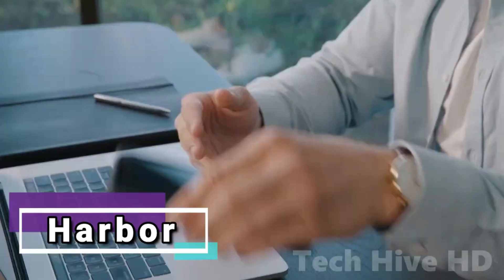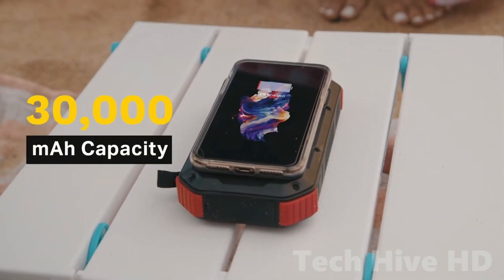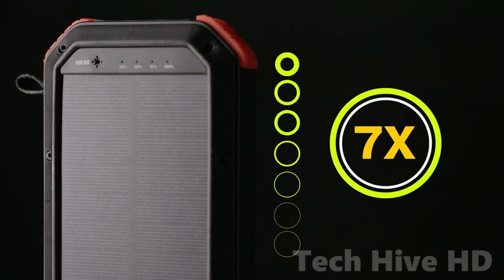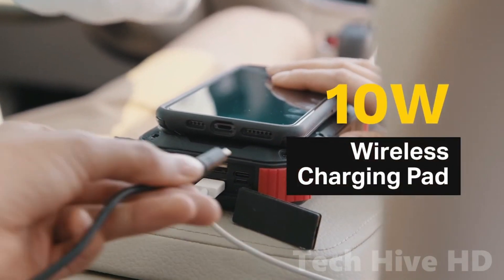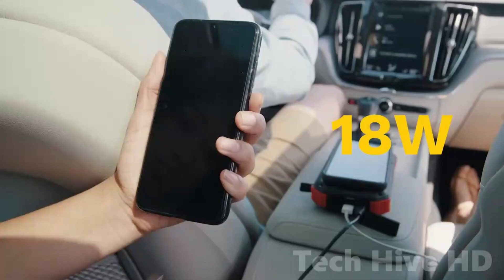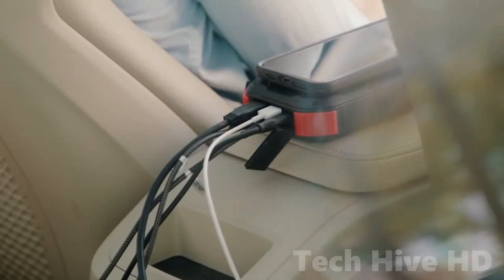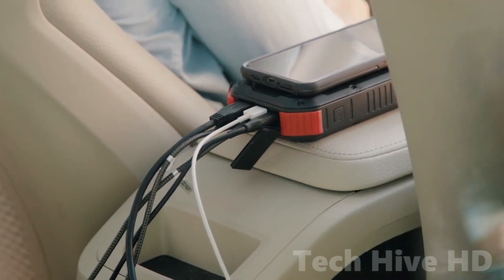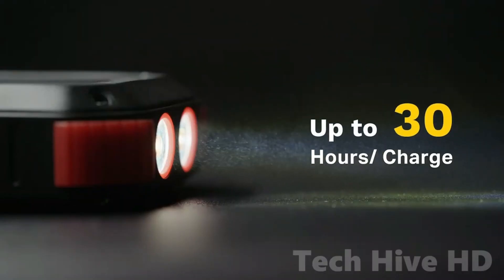Introducing Harbor, the ultimate solution to your charging needs. With a 30,000 mAh capacity, it can charge your iPhone multiple times, making it the perfect travel companion. What sets Harbor apart from other charging devices is its multi-functionality. It comes equipped with multiple charging ports that can power up to six devices simultaneously, ensuring that everyone's devices are charged up and ready to go. Harbor's LED light and SOS flashlight are a game changer in emergency situations, providing ample light to navigate through the dark or signal for help.